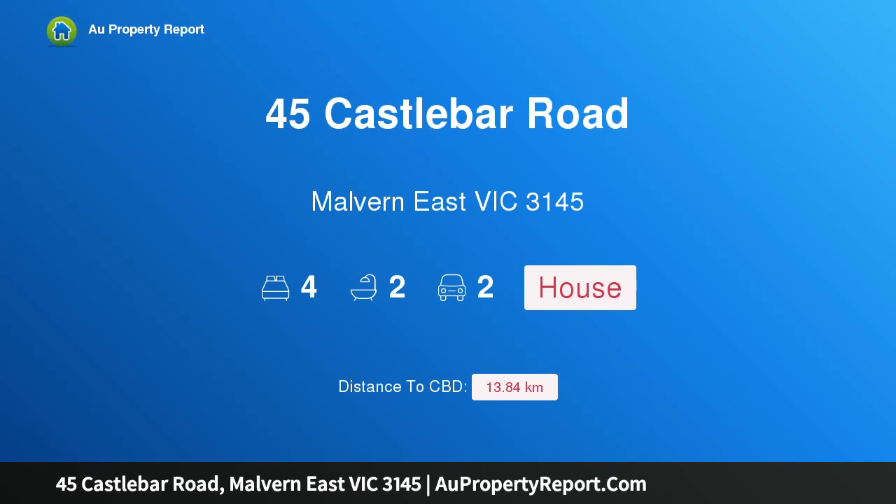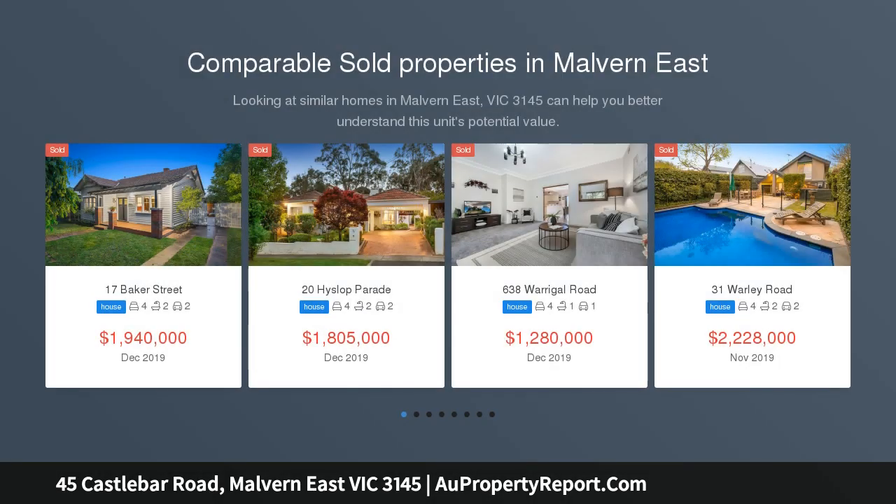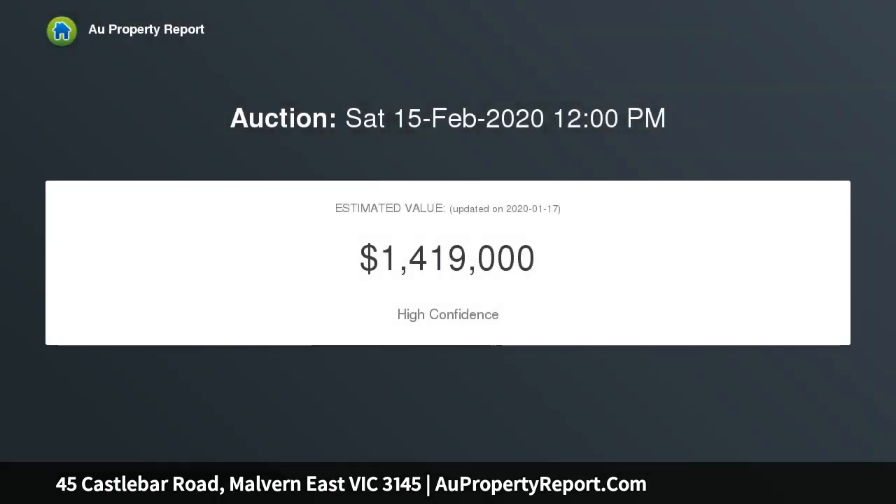I am glad to introduce property 45 Castle Bar Road, Malvern East, Victoria 3145 — current and future potential in a perfect position. If you're talking about position, connection, and location in real estate, then this sprawling suburban property is sure to form part of the conversation, set back off the main roads yet within walking distance to the incredible Chadstone shopping and entertainment.